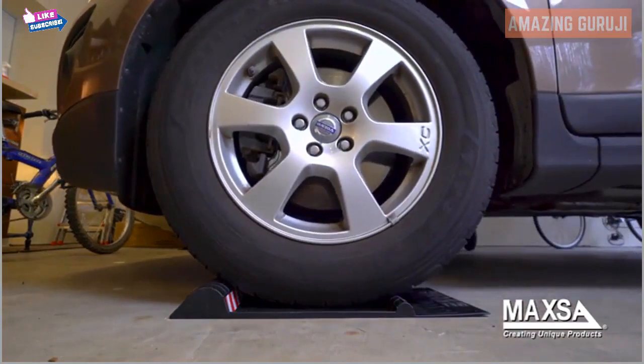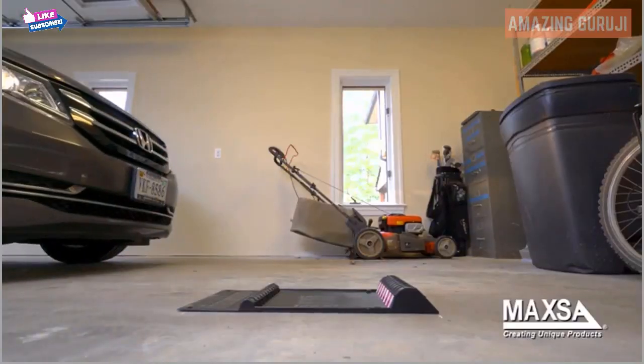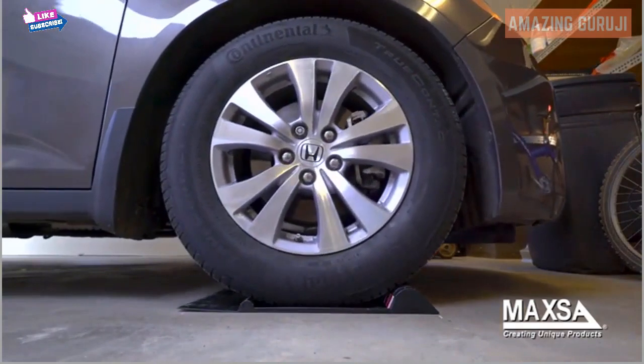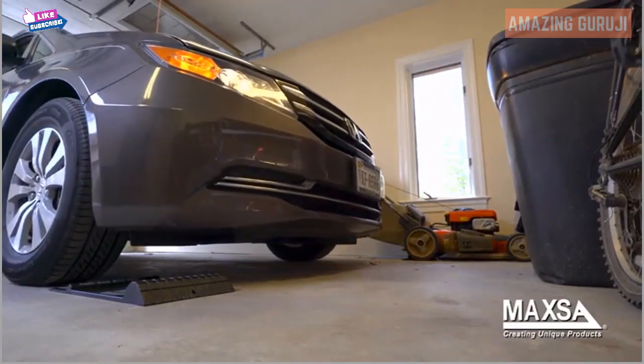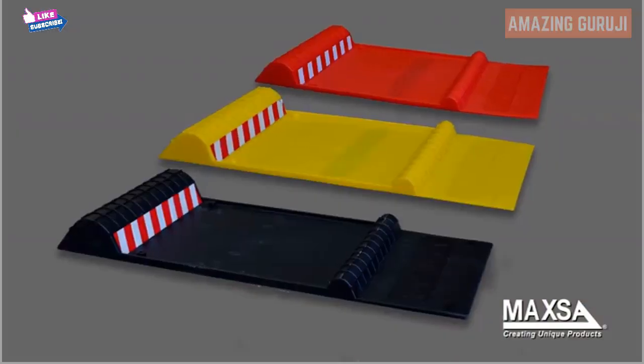You'll always park in the perfect spot, freeing up your remaining garage space for storage and organization. After you hit the first bump, the second larger hump signals you to stop — you'll know you are parked right. Use the Park Right parking mat to get the most out of your garage while protecting your car and belongings from parking mishaps. Available in black.